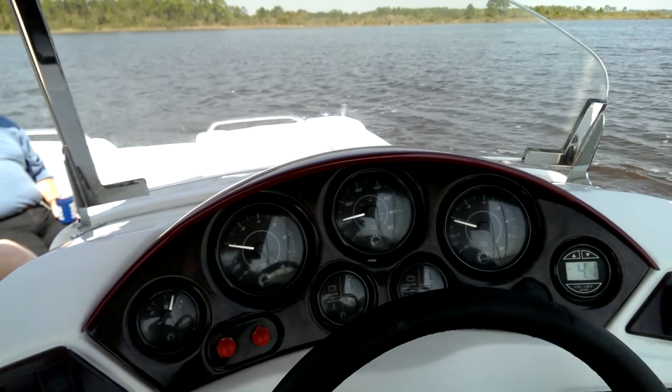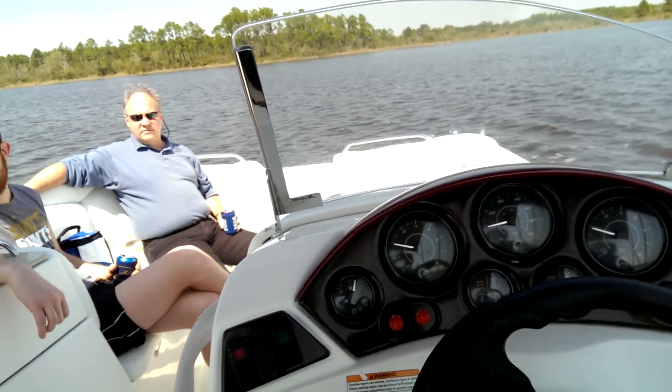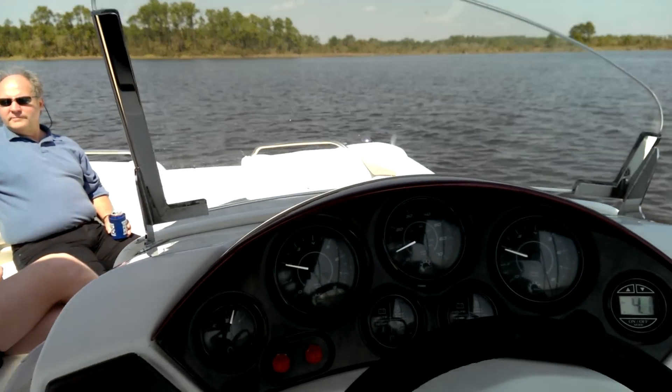2006 SeaDoo Islandia, only 25 hours on it. We're just gonna give you a little run through here like you're here test driving the boat.